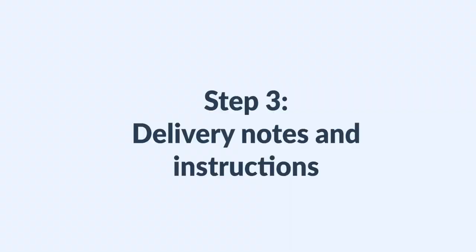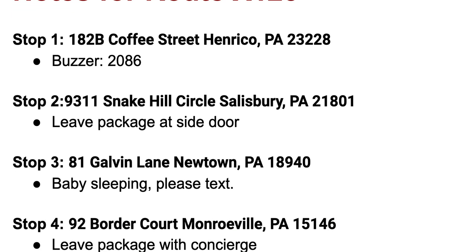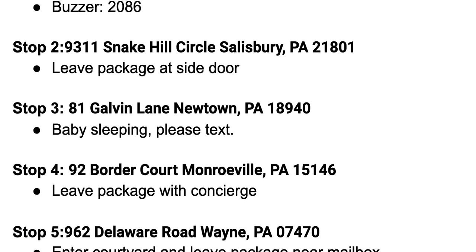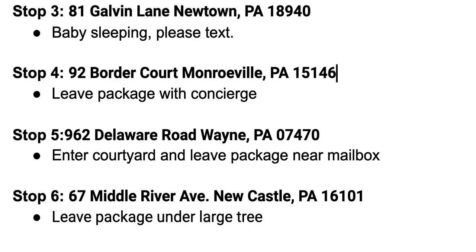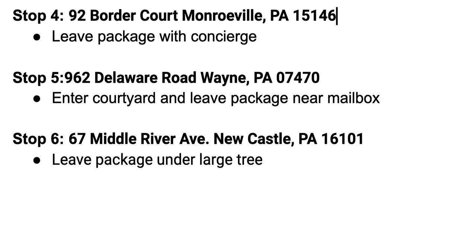Step three: give your delivery drivers notes. To make your routes more efficient, compile notes for your drivers — for where to park, where to drop off the delivery, delivery times, ETAs, and more. This will speed up your driver routes, meaning that you can either pay less wages or fit more stops into a single route.